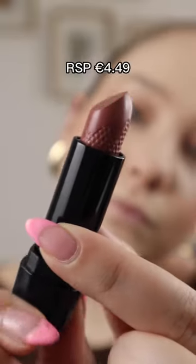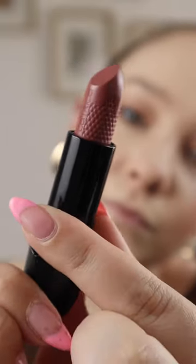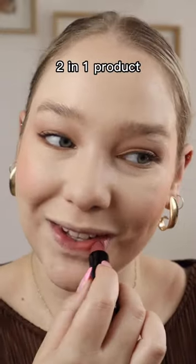We have the Shine Bomb lipstick, which has a high gloss finish, so you're getting that lipstick effect plus a glossy effect — because you just need one product.